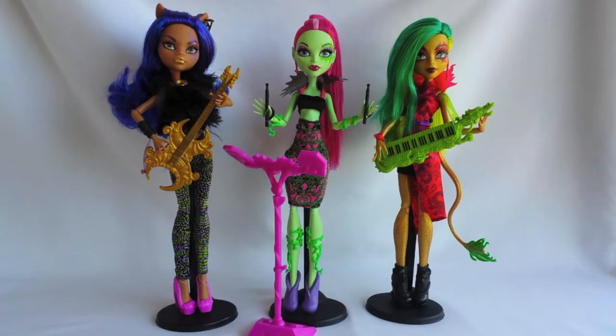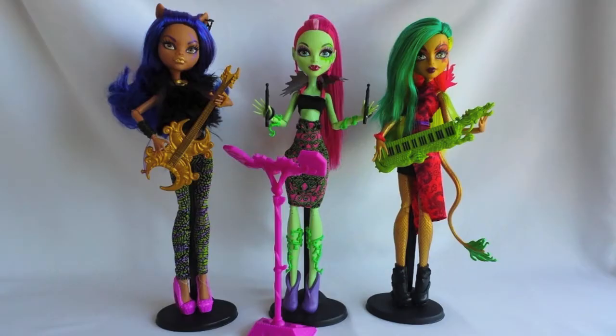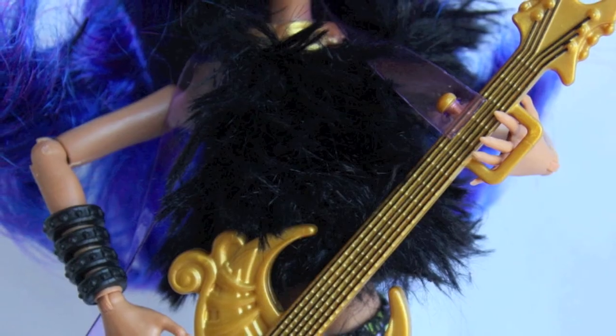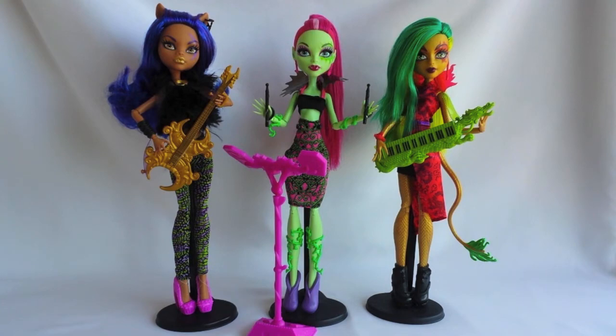Now let's talk about Claudine. She has long purple and dark blue hair. She is wearing gold lipstick and purple and gold eyeshadow with a purple crescent moon coming through her left eye. She also has black earrings. Claudine is wearing a black faux fur top and purple and green leggings. She has a gold necklace and a black bracelet, and she is wearing pink heels.